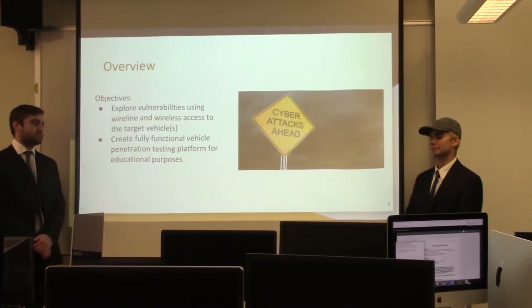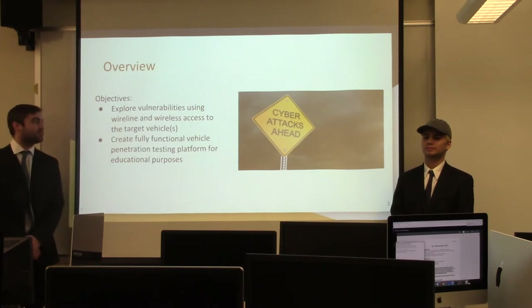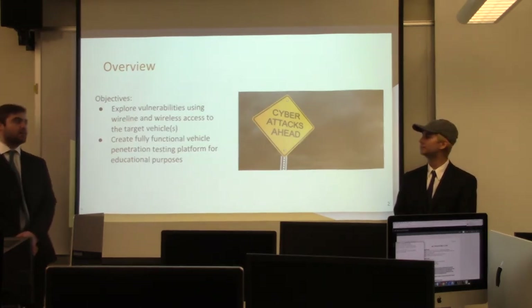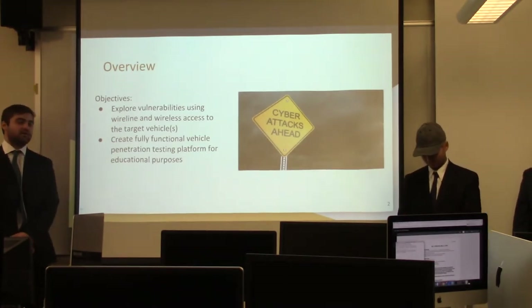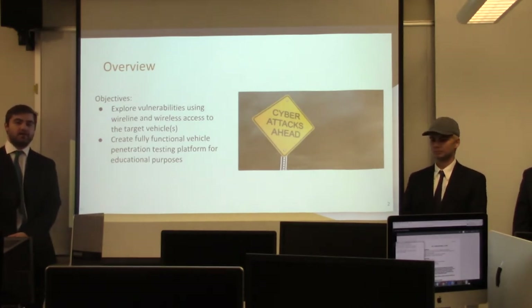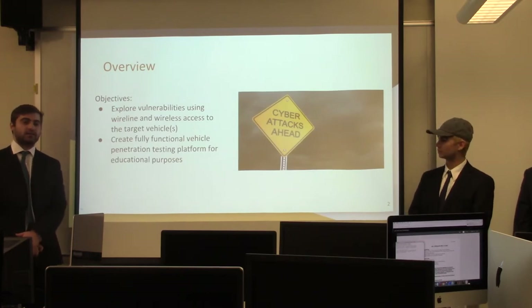When we started out this project, we came up with a couple of objectives: to explore vulnerabilities using wireline and wireless access to our target vehicles, and to create a fully functional vehicle penetration testing platform for educational purposes. This platform includes any software, instructions, or anything you might need to recreate what we have done.